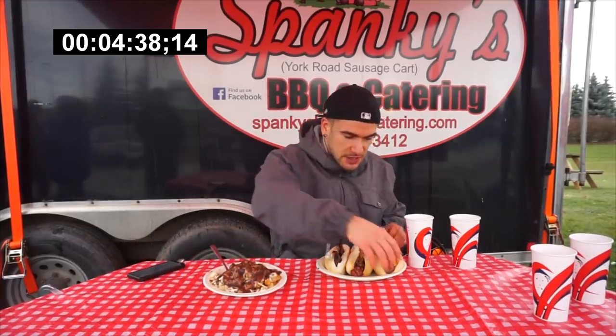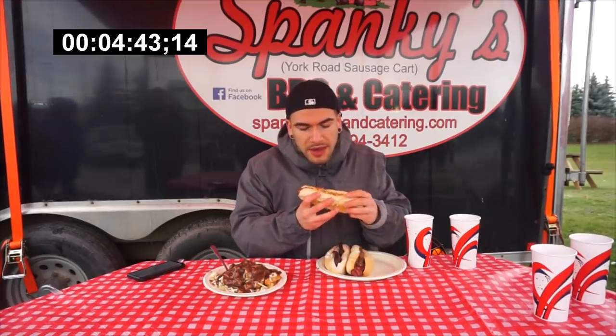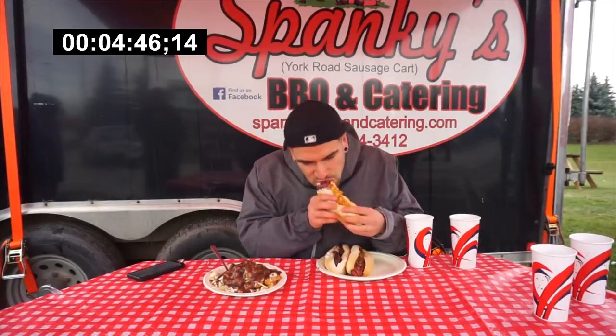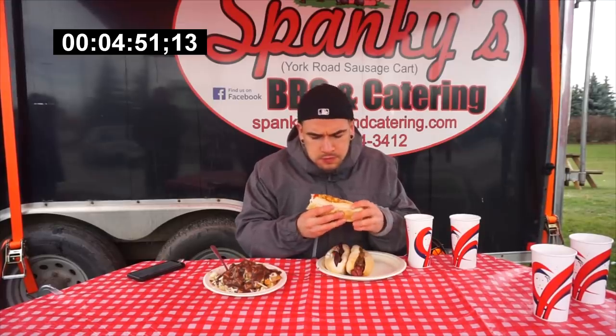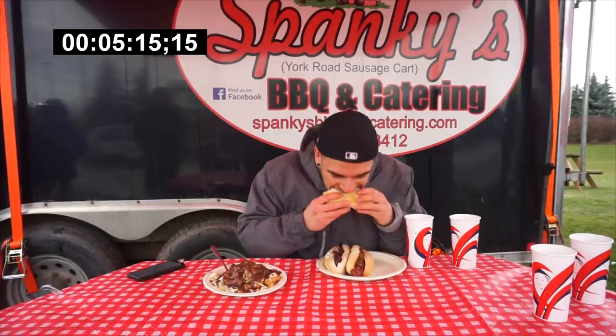Let's try these sausages. So this is, I believe, the Oktoberfest sausage with the corn relish — Spanky's relish. Oh, wow. Yes. Where can I buy this? Online? We're working on it. That's phenomenal. People know I love flavor, I love sauces. It's a very delicious relish.